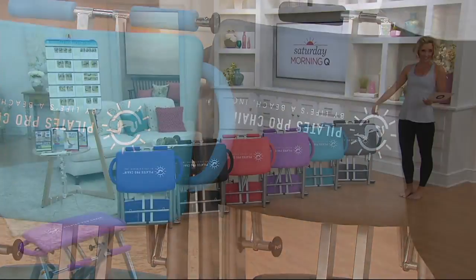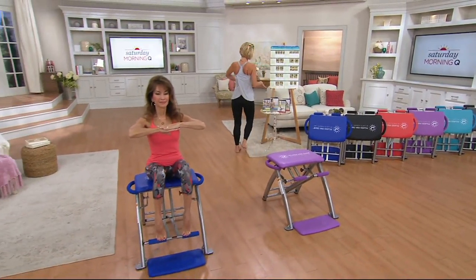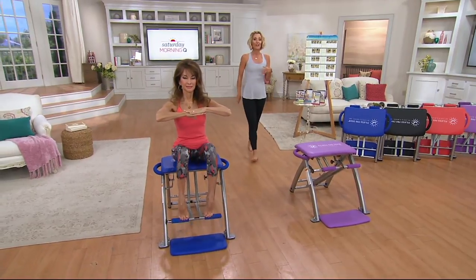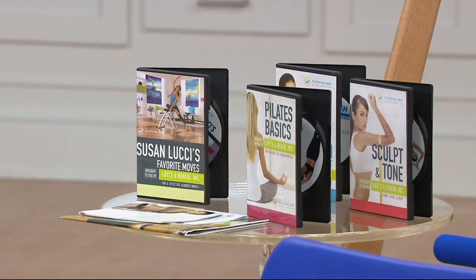Five easy payments of $39.99, which is not how it usually is if you try to find this any other given day or any other given way. It comes with four different DVDs — come to your ten makeover moves. But most importantly, right now you're watching, you get Susan Lucci to show you why she loves this and how you're going to use it when you get home.